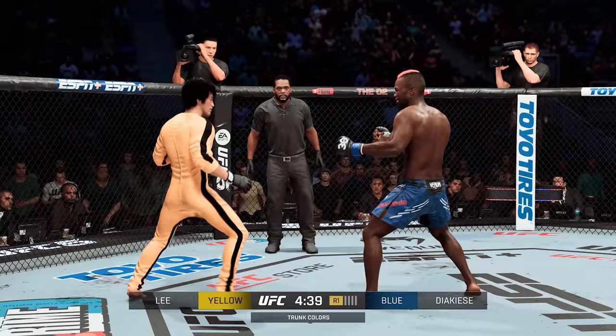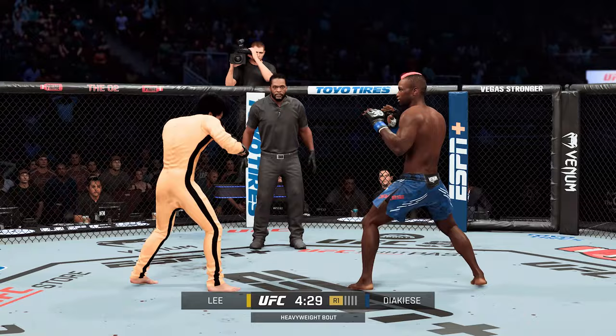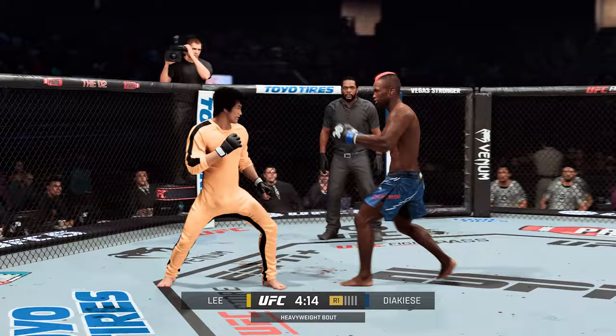Trying to establish the jab early on. That's a beautiful kick by him there. He blocks the shot and then delivers the straight counter. That's a beautiful body kick. The kickboxer told us he was going to go to that front kick early, and he did not miss with that one.